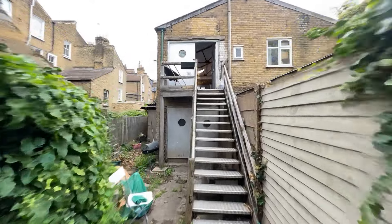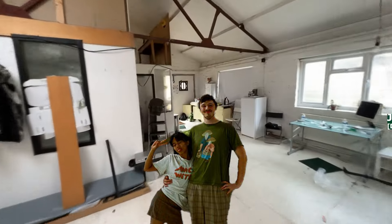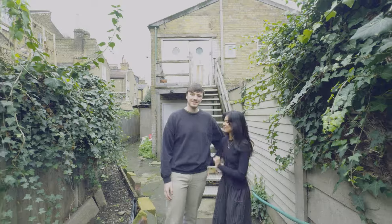Five months ago we took over this two-story warehouse in East London. Since then we've been working hard to build our dream creative studio. Go inside and check it out.